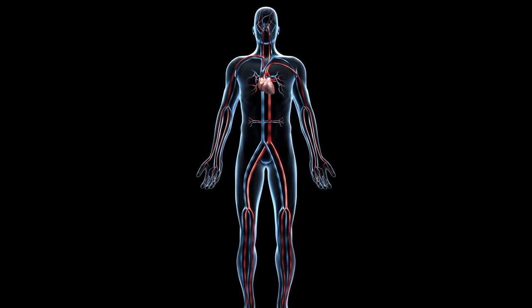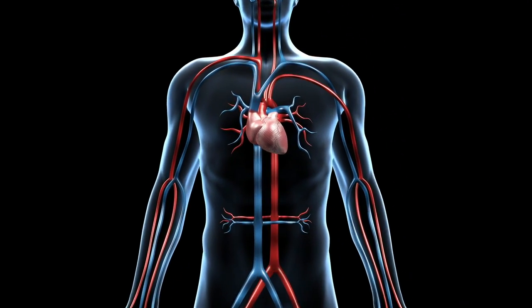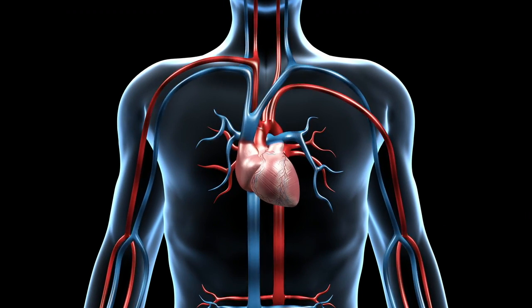The body is circulating blood. When you look at the heart, there is pumping blood throughout the body. The blue veins are going into the heart, while the red veins are going out of the heart.